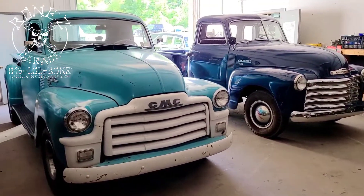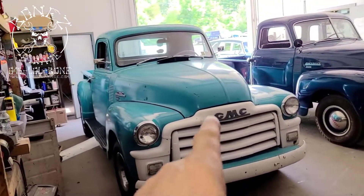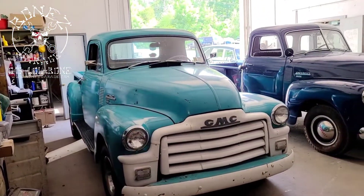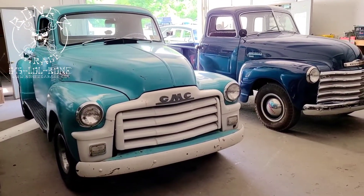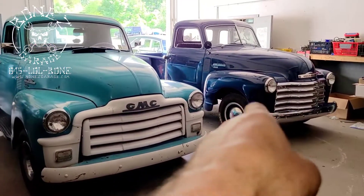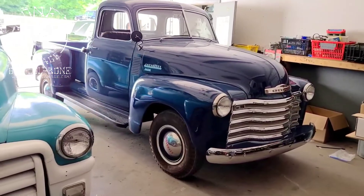I still like the earlier model advanced design with the split windshield over the later model with the full windshield. This 1954 was actually the last year of that model — in '55 they redesigned the whole body. And 1947 was the first year for the advanced design, which is what this body style is known as.